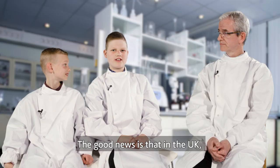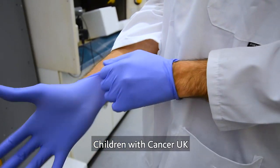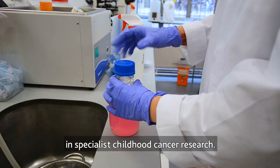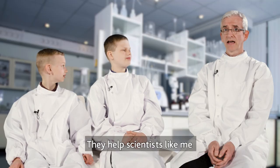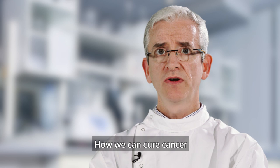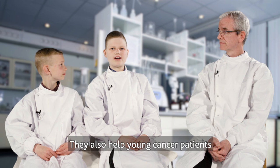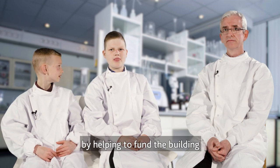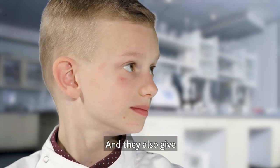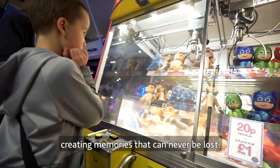The good news is that in the UK, four out of five children are cured of their cancers these days. Children with Cancer is a charity that's leading the fight against childhood cancer by raising money to invest in specialist childhood cancer research. They help scientists by funding research into what causes cancer, how we can prevent cancer, how we can cure cancer, and how to make treatments better. They also help young cancer patients and their families by funding the building of free patient and family homes near hospitals around the UK. And they give children with cancer and their families unforgettable days out, creating memories that can never be lost.